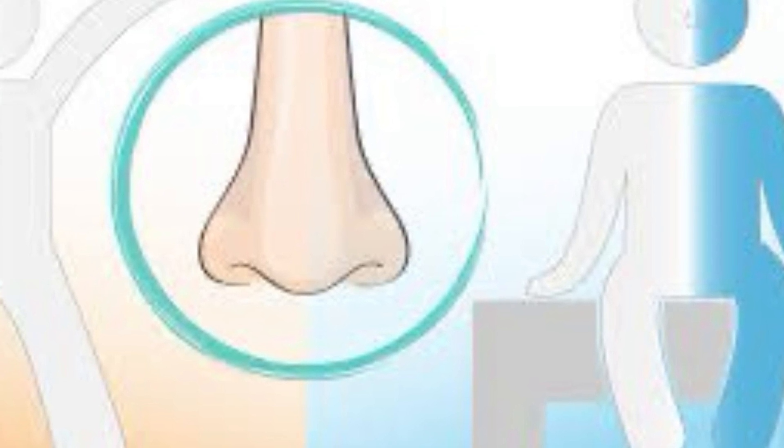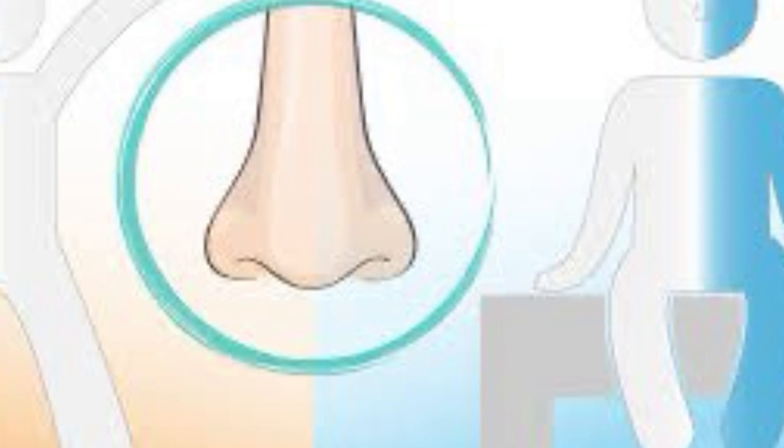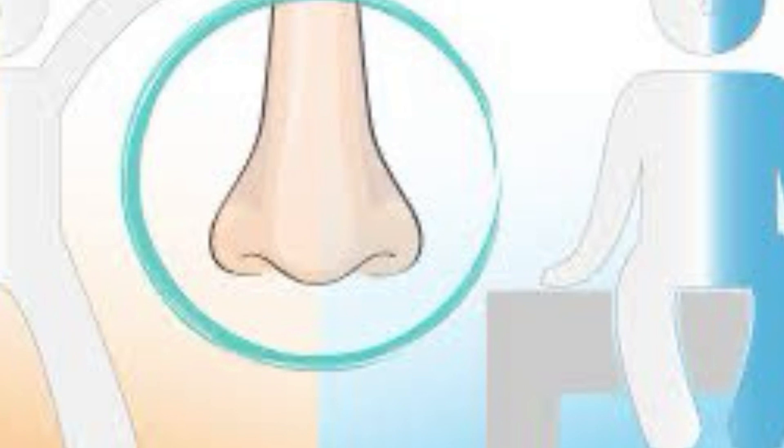This is then followed by inhalation through the left nostril with the right nostril closed, and then closure of the left nostril with the ring finger, followed by exhalation through the right nostril.